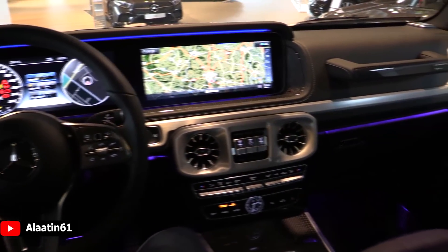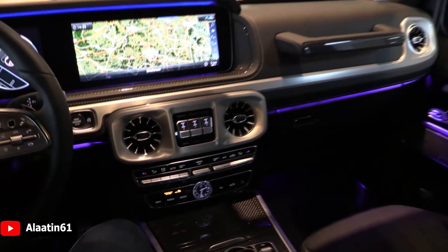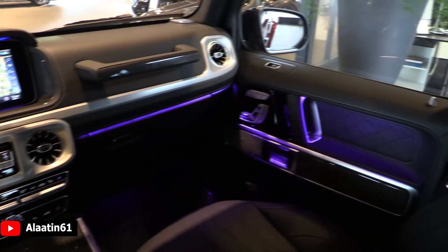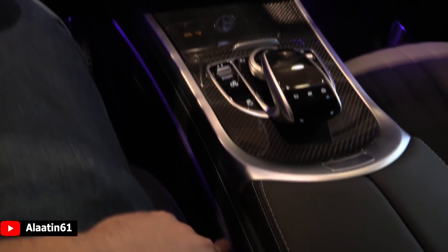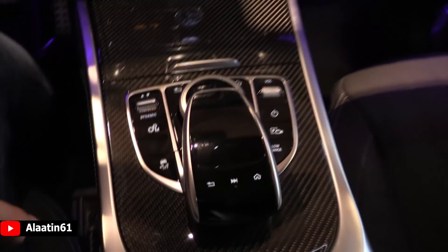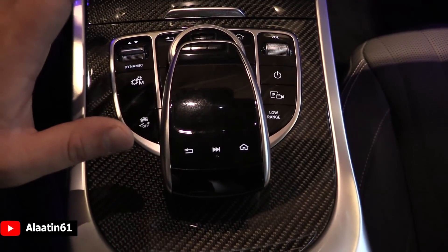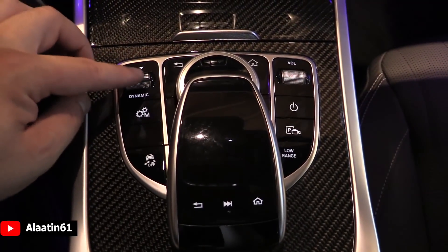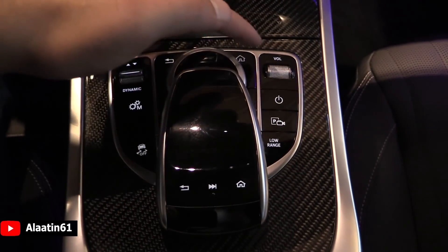The all-new interior looks gorgeous. It has three differentials. The air vents are new — a fabulous car. This one also has the design interior. The storage area is quite big, with two USB inputs and an SD card input. Very soft leather is used. You have the touch command system where you can write the address or use voice command. It has dynamic select, a 360-degree camera system, and a low range mode.